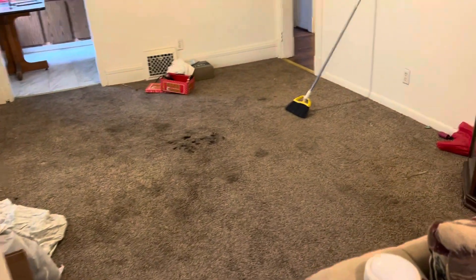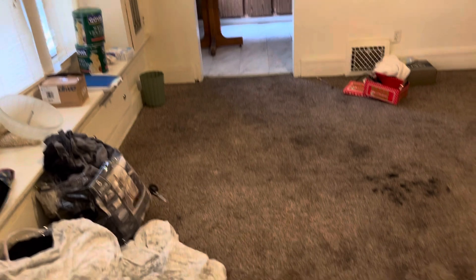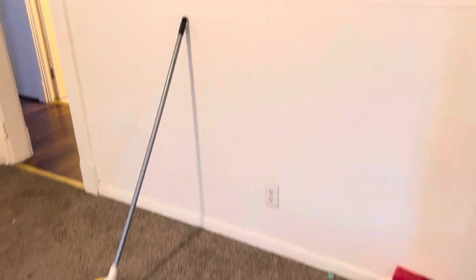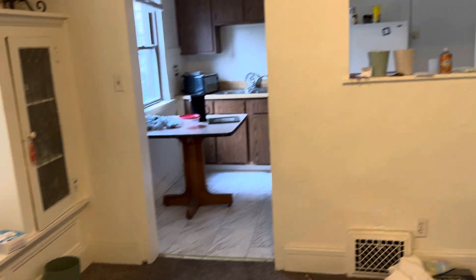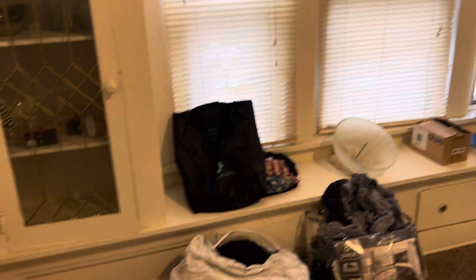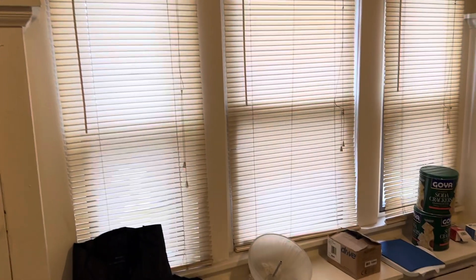We're going into the dining room. The tenant left a bunch of trash in here that needs to be removed. The carpet is stained and needs to be replaced. Complete paint job — fill in all the nail holes and screw holes, and remove all the pictures. The mini blinds are broken and dirty and need to be replaced.